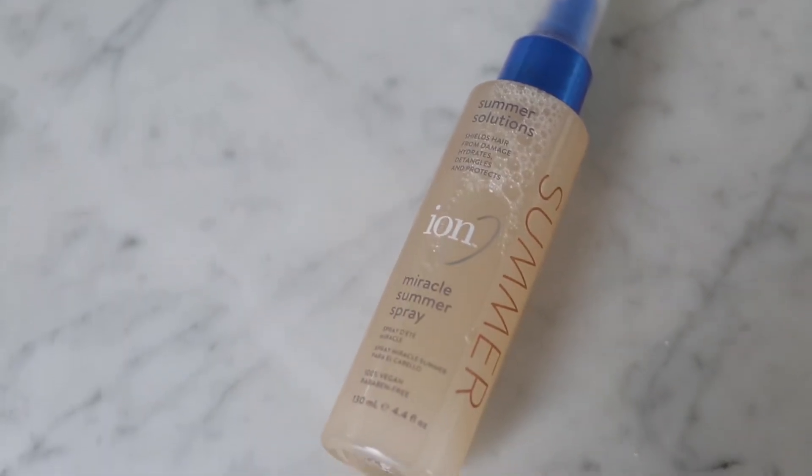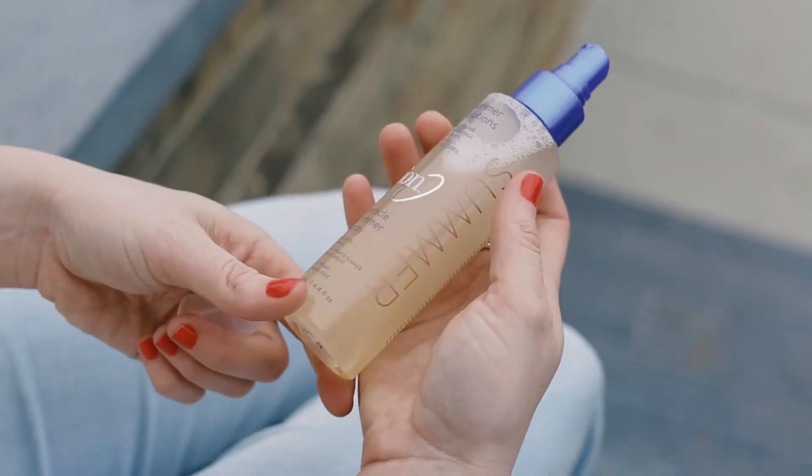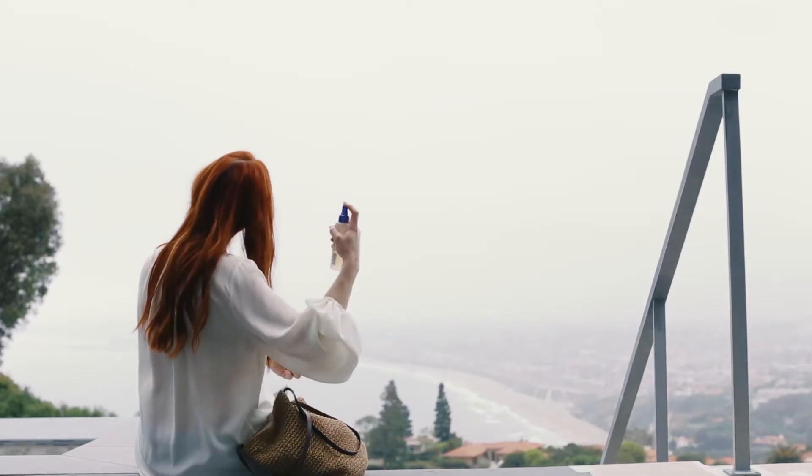They really got the product name right with this one — this is the Ion Miracle Summer Spray and it works so well. I use it 24-7 in the summer. It's a really lightweight formula that protects your hair while also adding shine, and it's great for so many different things. It's a detangler and it's also really good to use after you've been in the pool or the ocean because it helps combat salt and chlorine. And it's less than $6 — you're welcome.